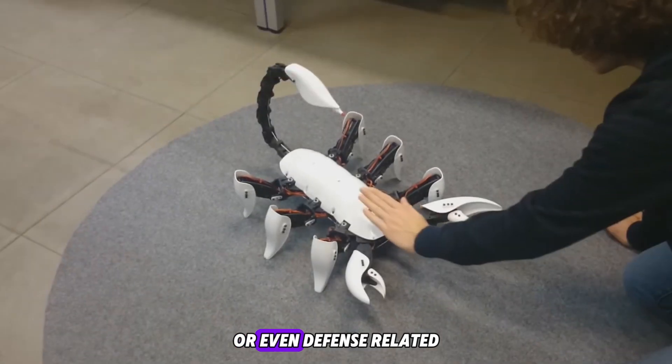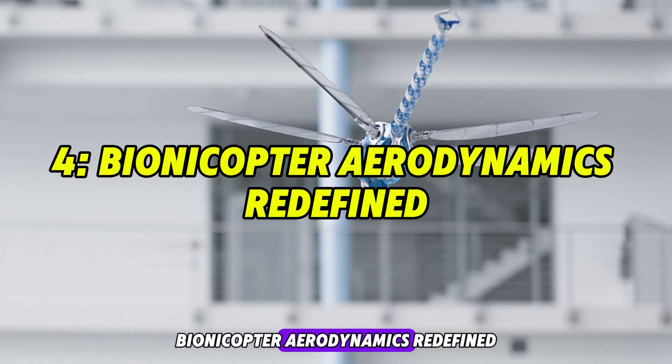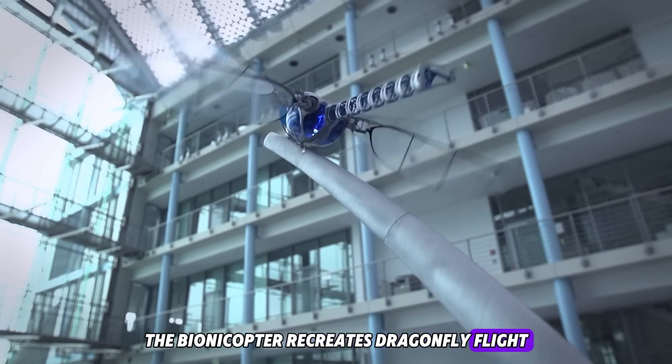Its lightweight frame, rugged articulation, and ability to maneuver silently make it suitable for exploration, inspection, or even defense-related surveillance in unstable zones.